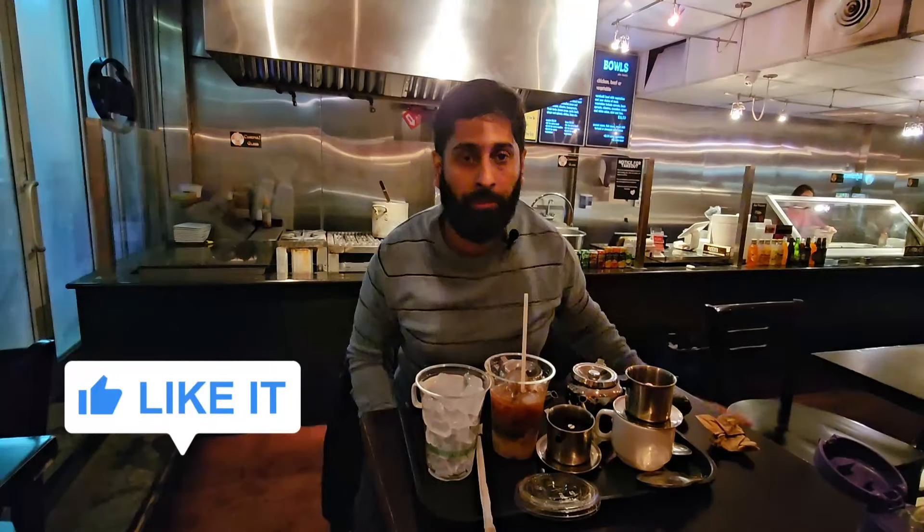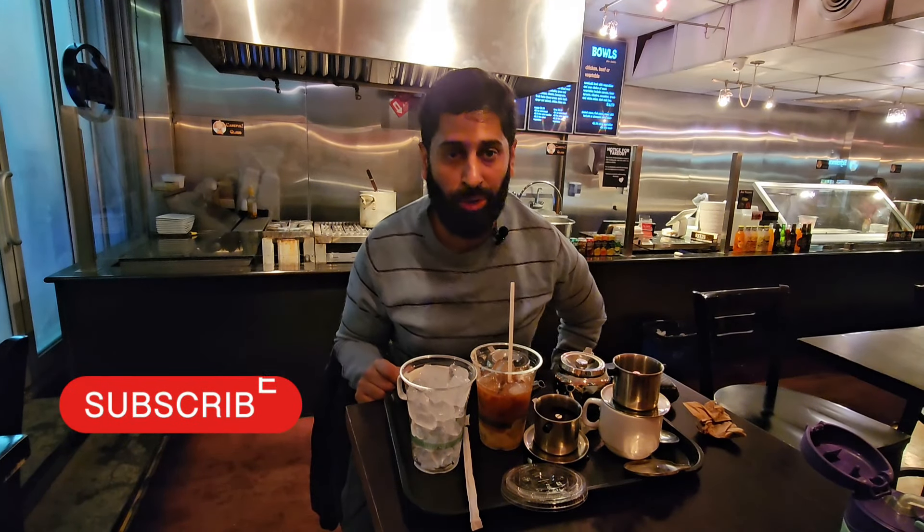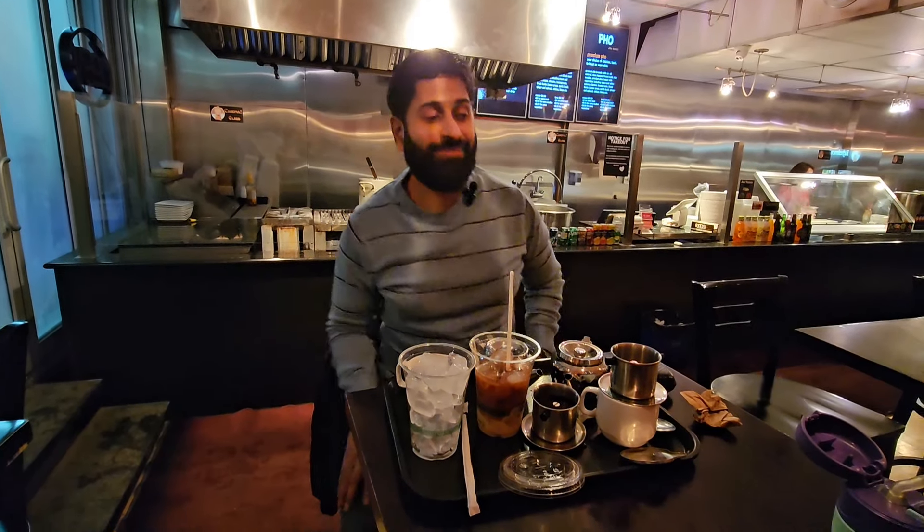On this note, I'll end this vlog. If you like the video, make sure to hit the like button. Do come and support this local business — they are located in right downtown Calgary. You can drive here from anywhere in the city. About the halal: the owner did show me the halal certificate, and they do get all the meat from a halal supplier. Make sure to subscribe to the channel if you're not already subscribed. Until next time.